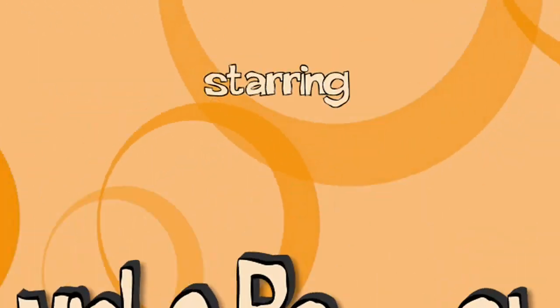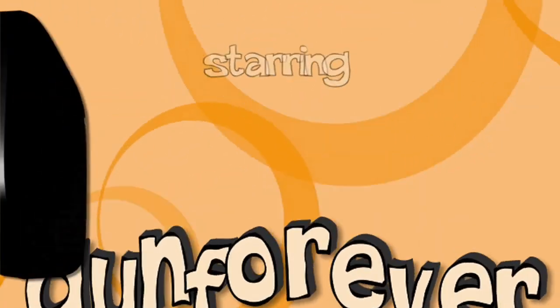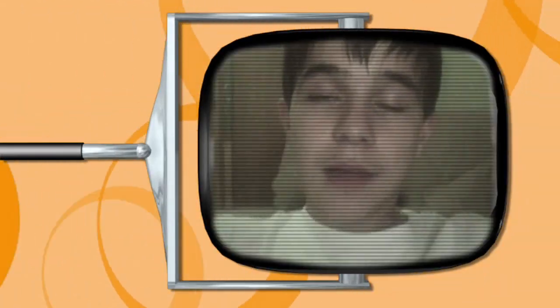Hello, my dear students! Today we have another video request. Hi, Marina.